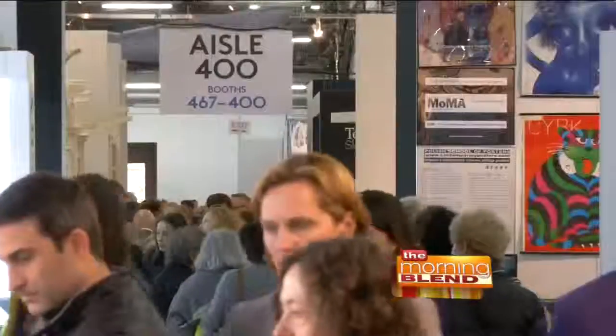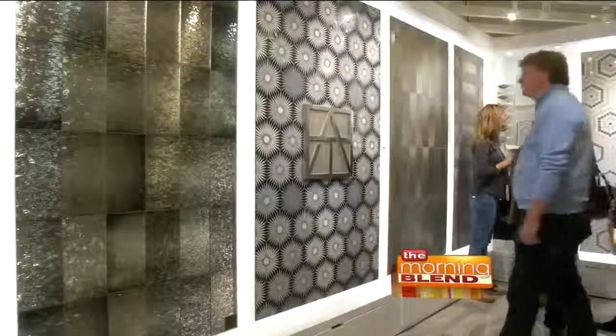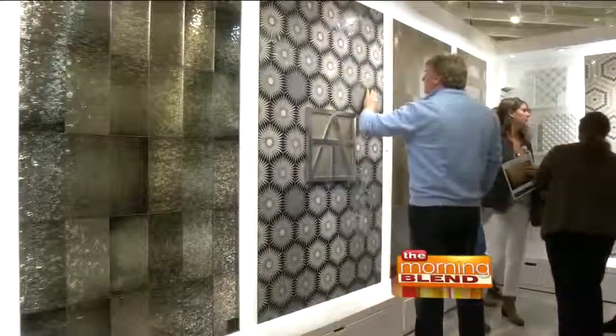I've just walked the floor for the first time today, and I see a lot of my familiar brands here, but in particular the Artistic Tile Showroom is fantastic this year. We use their products a lot. They have many innovative new products from all over the world, and of course, being in New York, we can sample all of them.